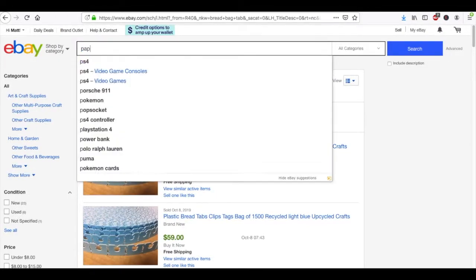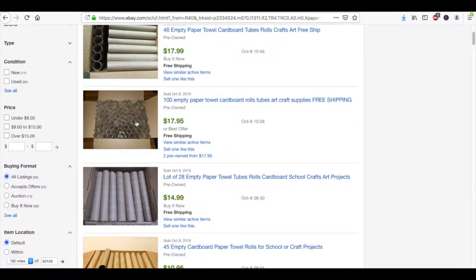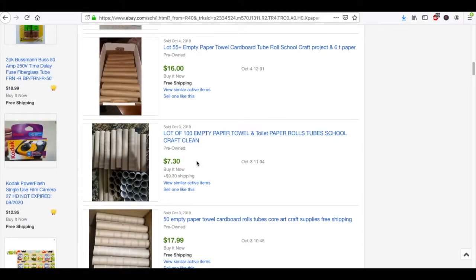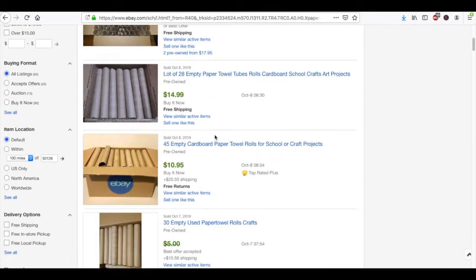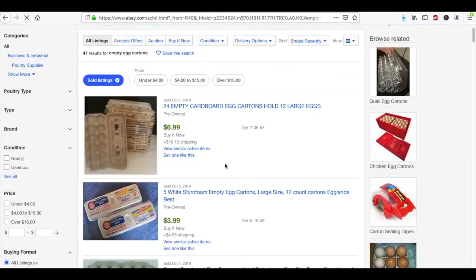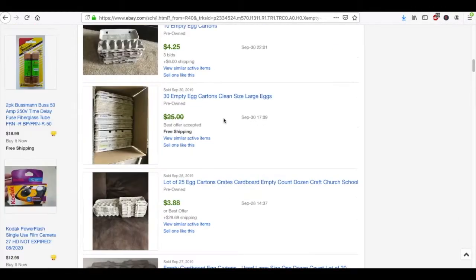For example, if you type in 'empty paper towel roll,' there are a bunch of listings — and these are all sold items. Same thing works with toilet paper rolls. Looking at the dates, these just sold — it's currently the morning of October 9th. If you have empty egg cartons, those sell too. Not for a ton, but still not bad.